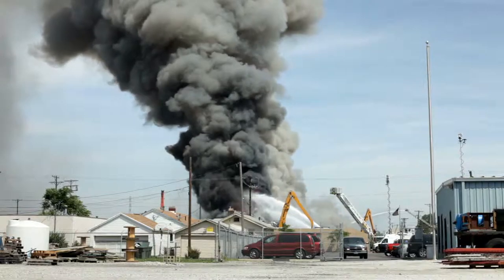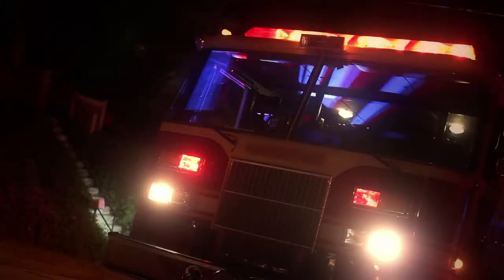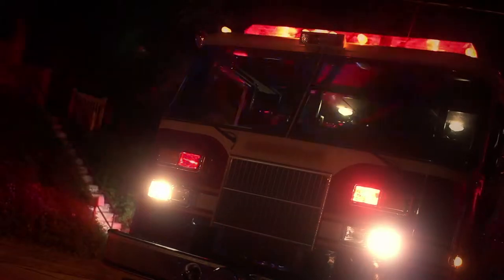Smoke inhalation takes very little time. The more time that victims have with breathable air, the better their chances are of surviving.